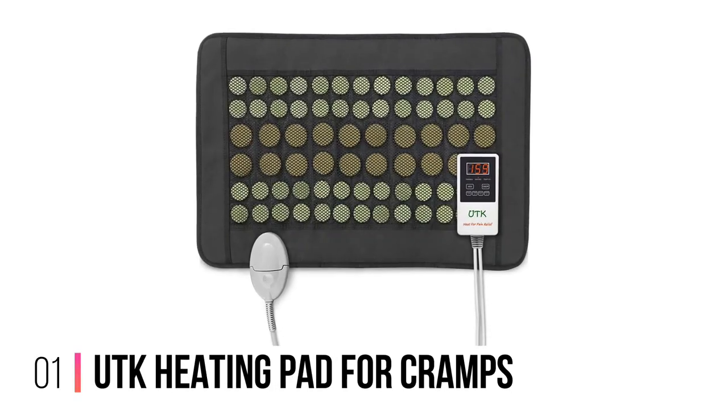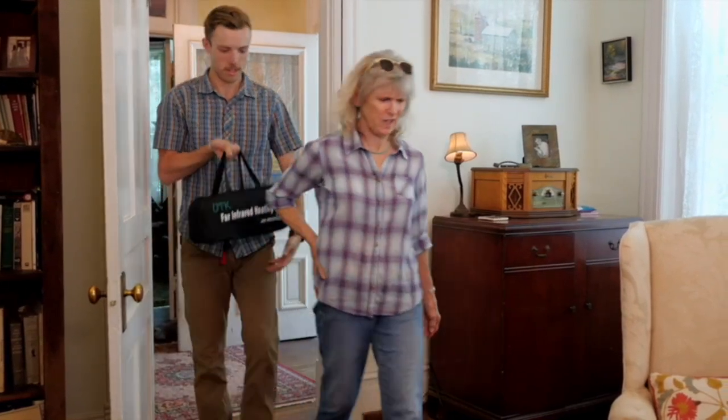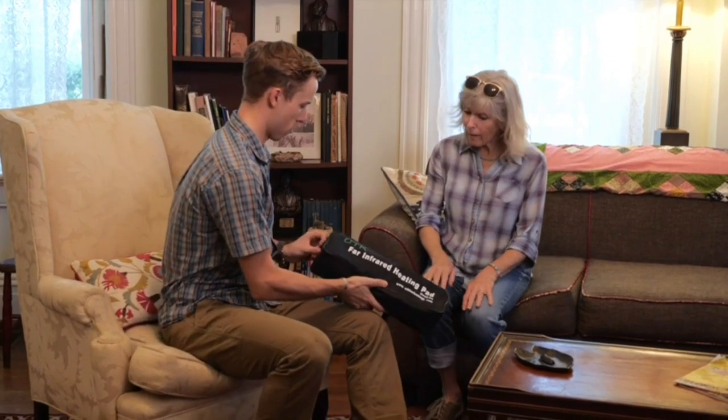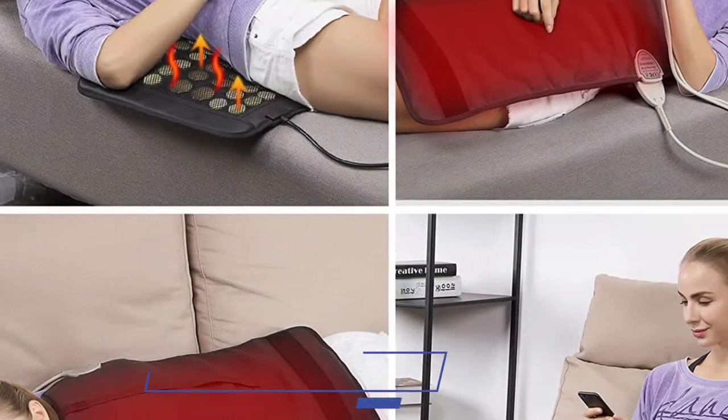Number 1: UTK Heating Pad for Cramps. The UTK Heating Pad for Cramps is a versatile, highly effective solution for muscle pain relief. It targets sore muscles in the back, shoulder, abdomen, legs, and arms — it can be used anywhere on your body.